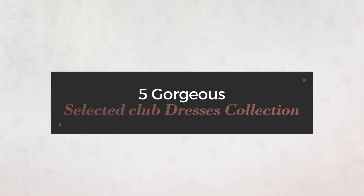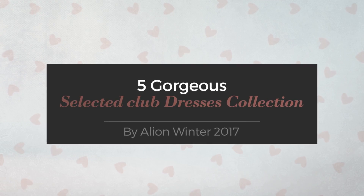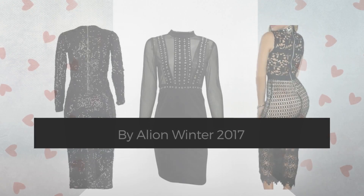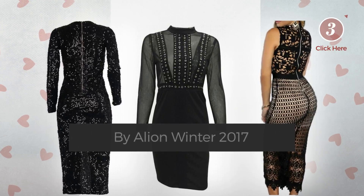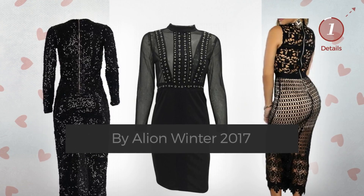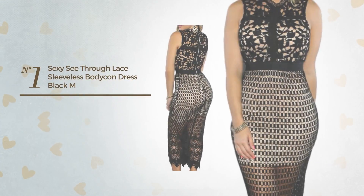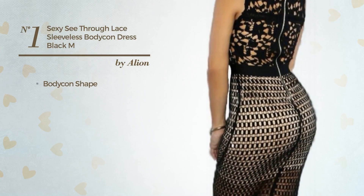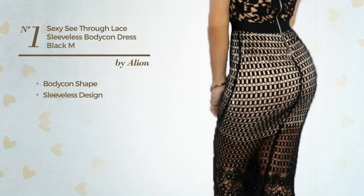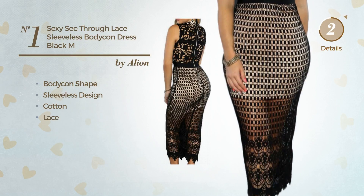Five gorgeous selected club dresses, hand-picked from over 3,000 fashion designers' catalogues. At any time, click the circle to get the details about your favorite dress. Number one: a sexy body contrast featuring a sleeveless design, produced with cotton and accentuated with lace, available exclusively in this color.